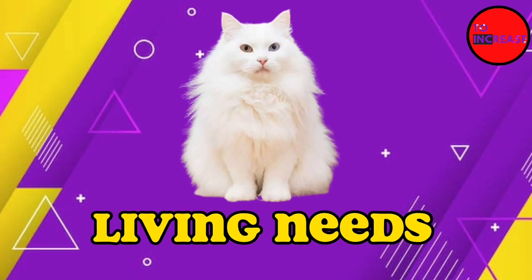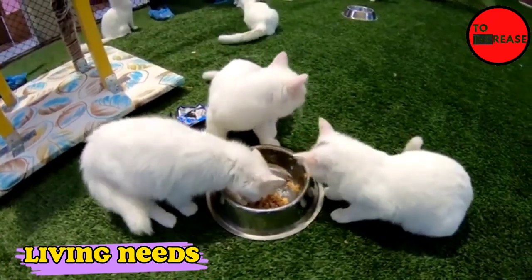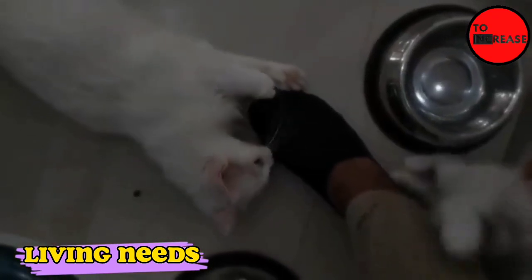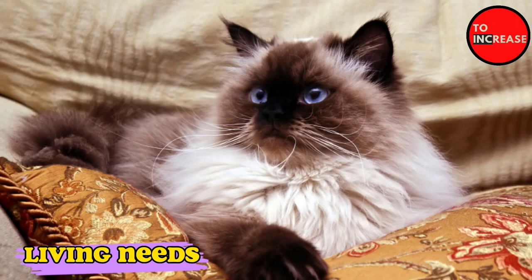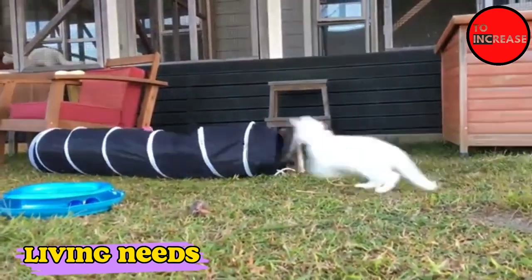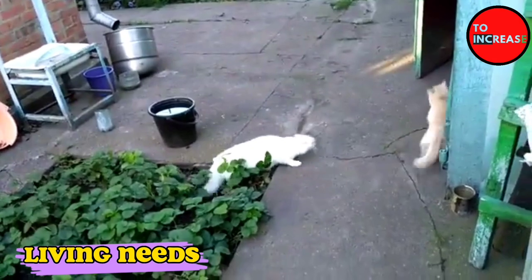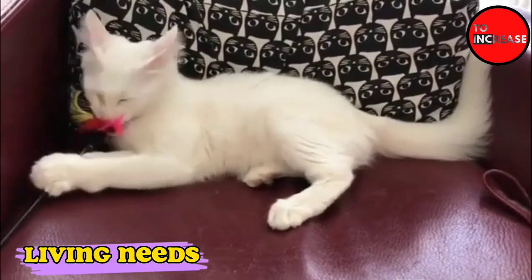Living Needs. Turkish Angoras get along well with children if they are properly socialized, though very young children should be warned against pulling their long hair or tugging on tails. They are not as accepting of being handled by small children as other breeds, such as the Himalayan. If properly introduced, Angoras are very accepting of other cats and dogs. However, they do just as well on their own and do not typically exhibit many stress behaviors when left alone.